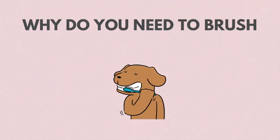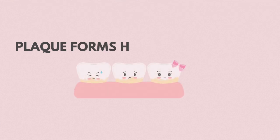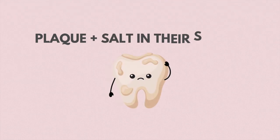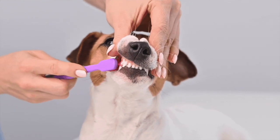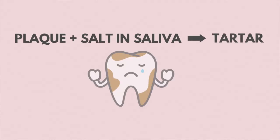Let's start with why you need to brush your dog's teeth daily. As your dog eats, plaque usually begins to form hours after they have a meal. Over the next 24 hours, plaque will begin to harden by combining with salt in their saliva. So if their teeth are not brushed daily, it will continue to accumulate and turn into tartar.